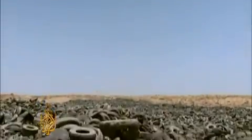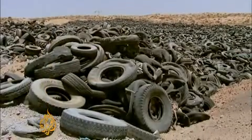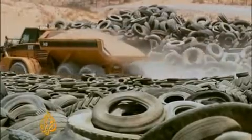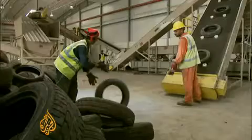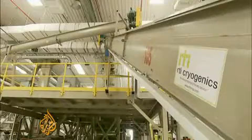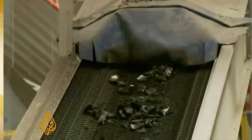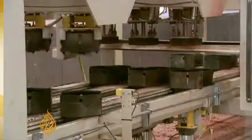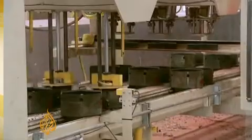Landfill dumps have been the traditional way for Gulf nations to deal with rubbish. This one in Sharjah holds an estimated 8 million tires, but they are now destined for a second life. The BR plant shreds them before they are cryogenically frozen and then smashed into tiny pieces, allowing the steel and fibers to be separated from the rubber, which can be reused in a variety of products.